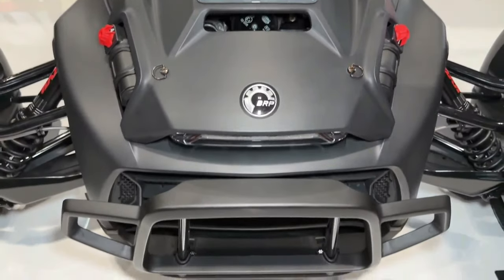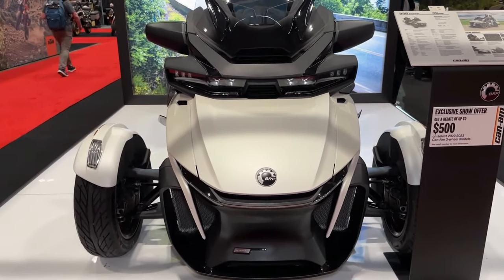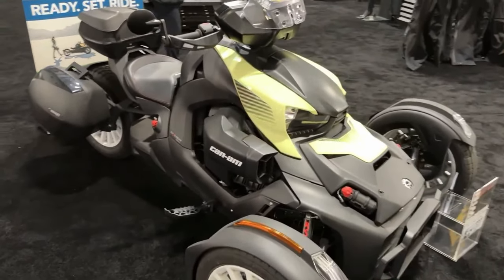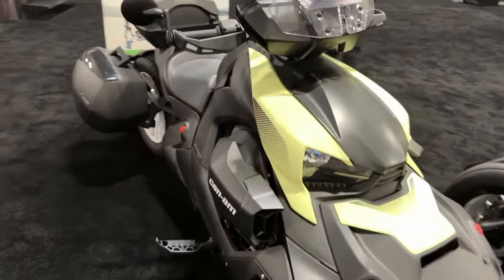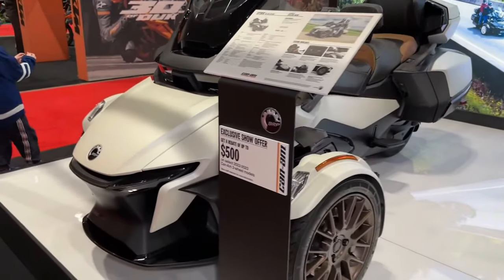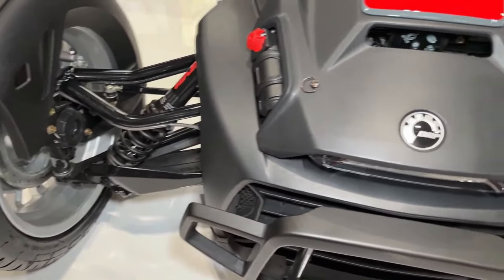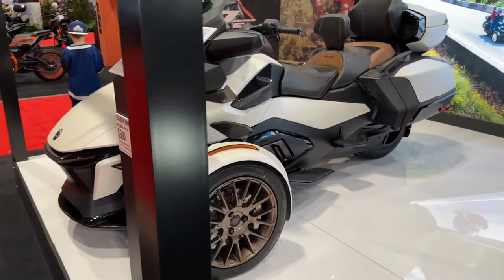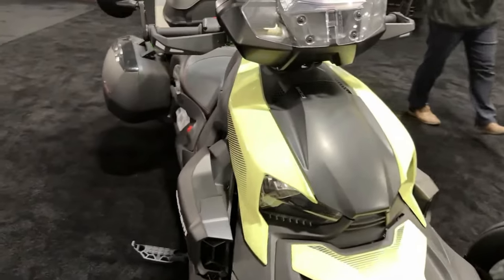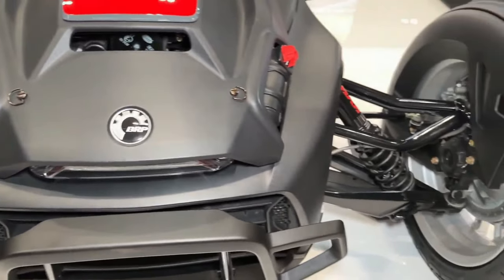The 2024 Can-Am Riker Rally is a rugged and versatile three-wheeled vehicle designed to conquer both on-road and off-road terrain with ease. Powered by a potent Rotax engine, the Riker Rally delivers impressive performance and acceleration, making it well-suited for both leisurely cruises and spirited rides. With its sport-tuned suspension and off-road capabilities, the Riker Rally offers a smooth and controlled ride even on rough and uneven surfaces, with Can-Am's dynamic power steering providing responsive handling.